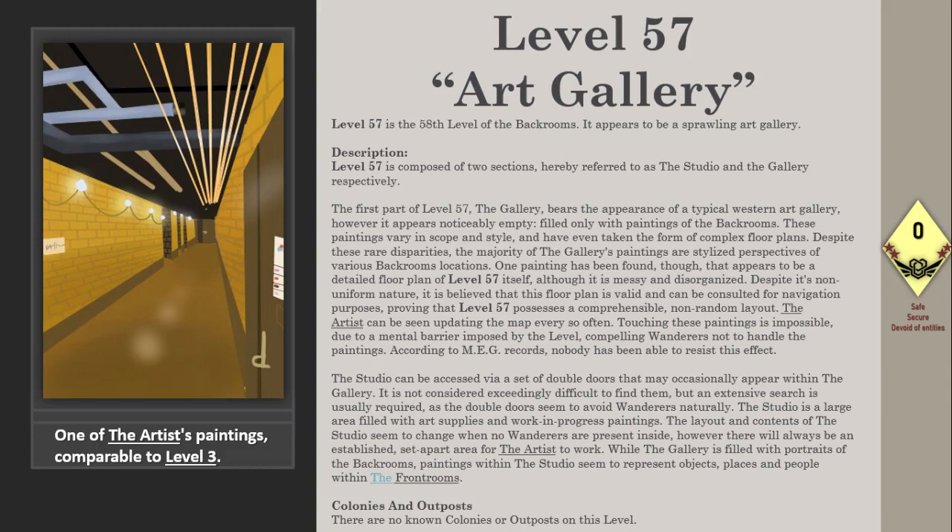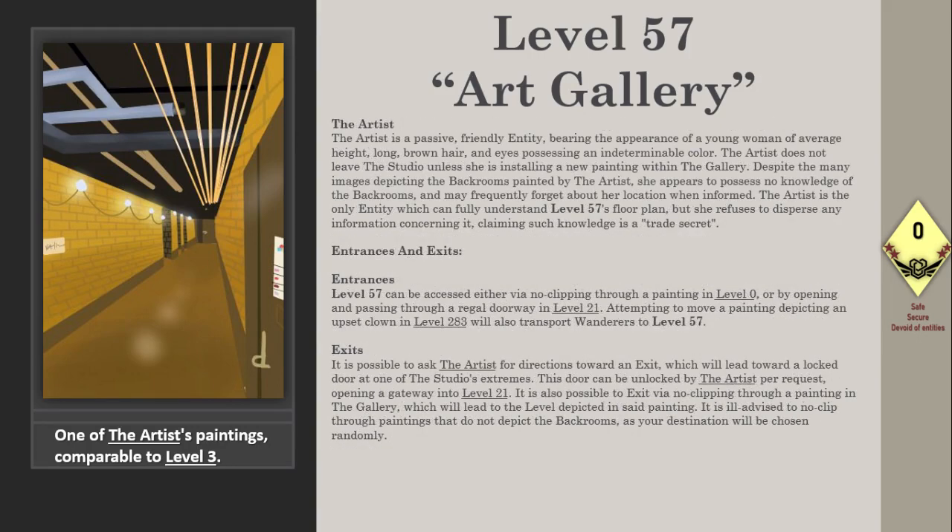While the gallery is filled with portraits of the backrooms, paintings within the studio seem to represent objects, places, and people within the frontrooms. There are no known colonies or outposts on this level.